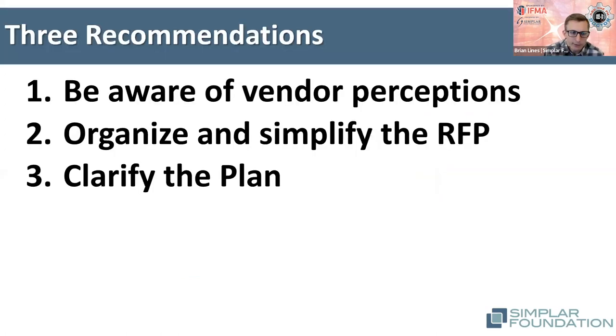So that's the backdrop and how some traditional challenges pop up in the procurement process. We'll go through three recommendations: thinking through the client of choice idea and being cognizant of different vendor perceptions; how to organize and simplify your RFPs; and what to do in the transition step between RFP evaluation and identifying your top-ranked vendor to get them inked into a contract for success.